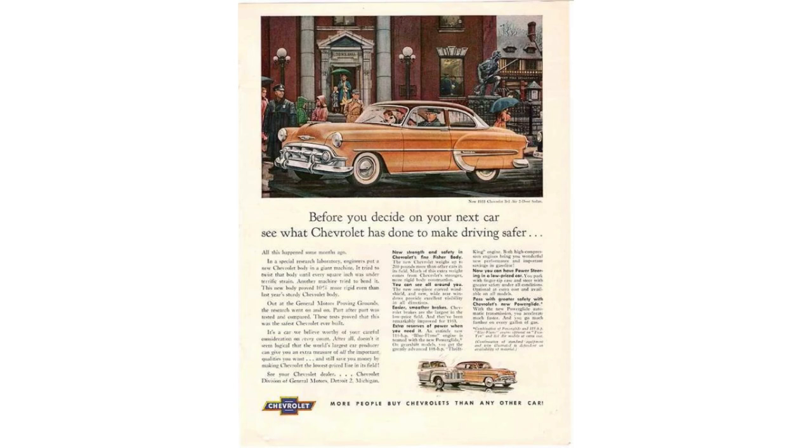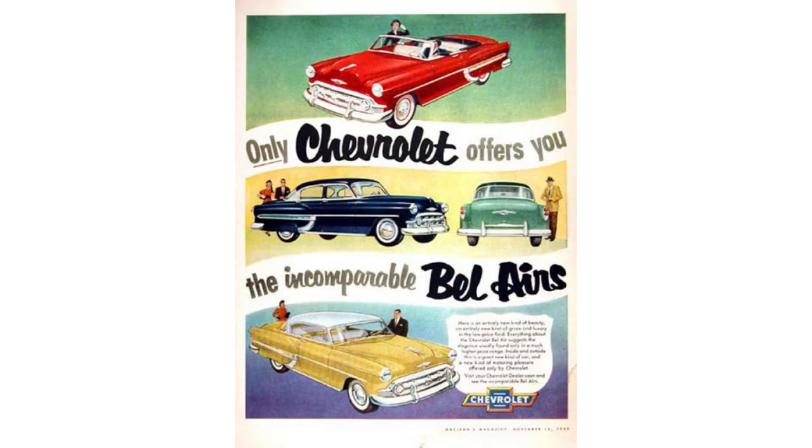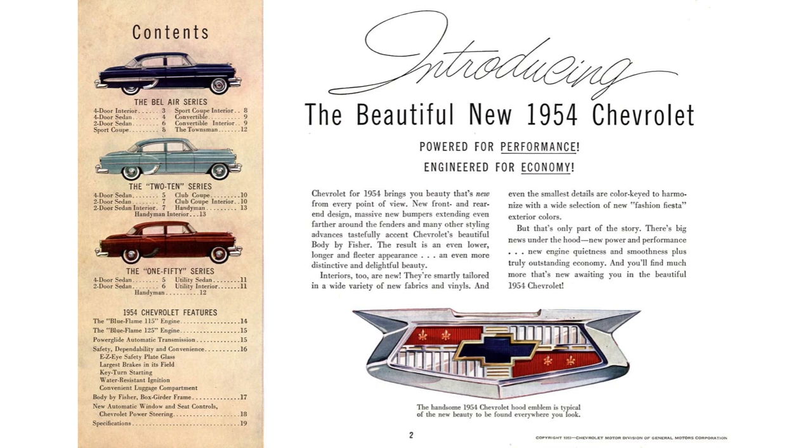The '54 Bel Air was the second year, more or less a carryover year from the 1953 model. Chevy offered three trim levels in '54: the base model was the 150 series, the middle of the road 210 series, and the top of the heap was the Chevy Bel Air. This lineup started in 1953 — 150, 210, Bel Air — and the Bel Air will stay at the top until the introduction of the Impala in 1958.